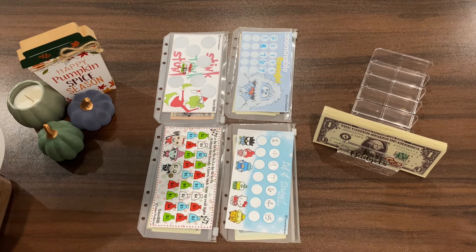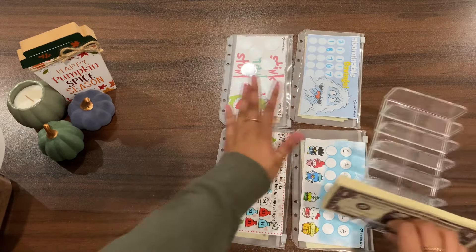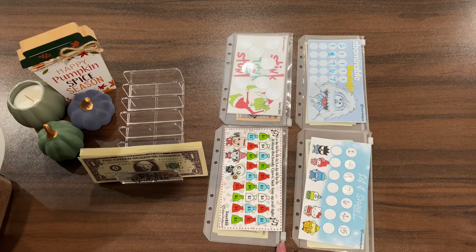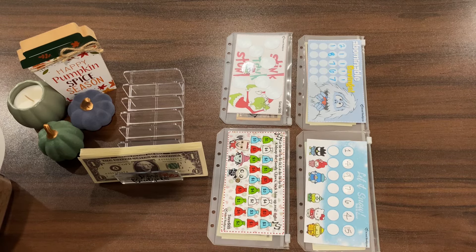My niece is here again to help me with this, so she's going to roll. I'm going to move the money to this side so the challenges are closer to her. You guys can still see it, so let's go ahead and start — go ahead and roll!